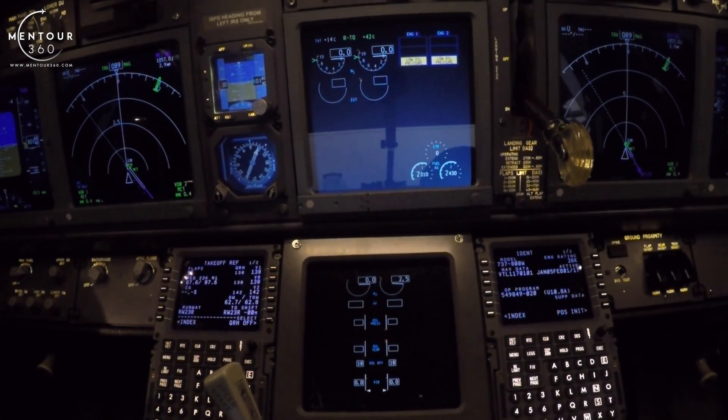Generally speaking, we'll be starting with engine number two. We will obviously obtain the ATC clearance before doing so. We would be talking to the ground — they will be checking that the beacon is rotating, the anti-collision light is on, and that the area behind is cleared. So providing that we've done this, I'm just going to show you what you're looking for.